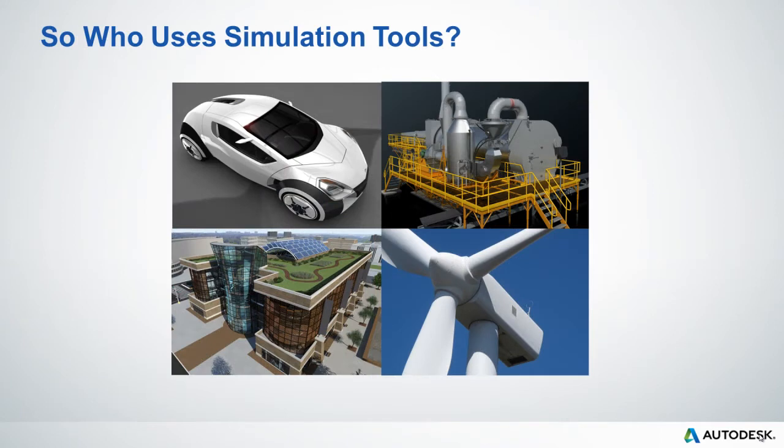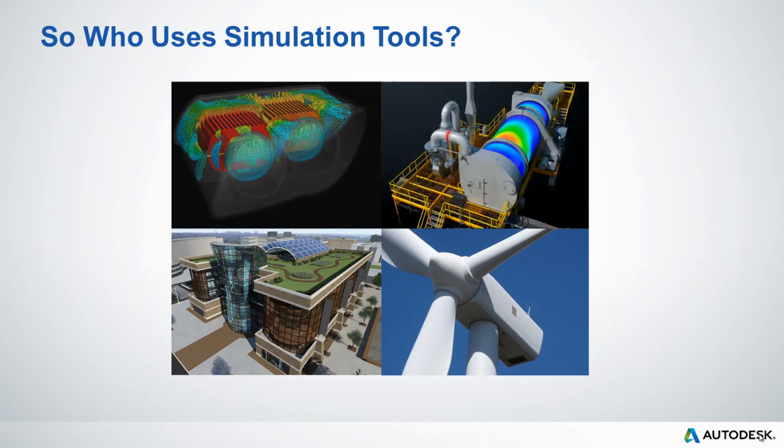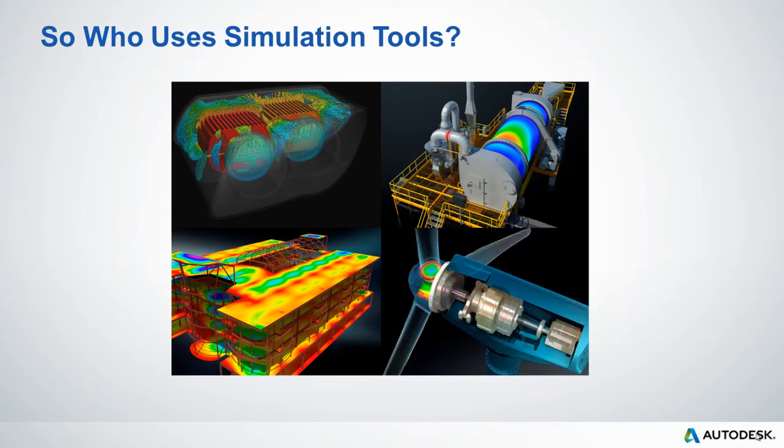So who uses simulation tools? The answer is simple: any company that designs has a development cycle that can be impacted by simulation. Whether they're designing vehicle lighting systems, industrial machinery products, buildings with greater sustainability, or the next innovation in clean energy products — in all of these application areas, companies have a need to remain competitive and need a thorough understanding of how their designs will perform well before they exist in the real world.